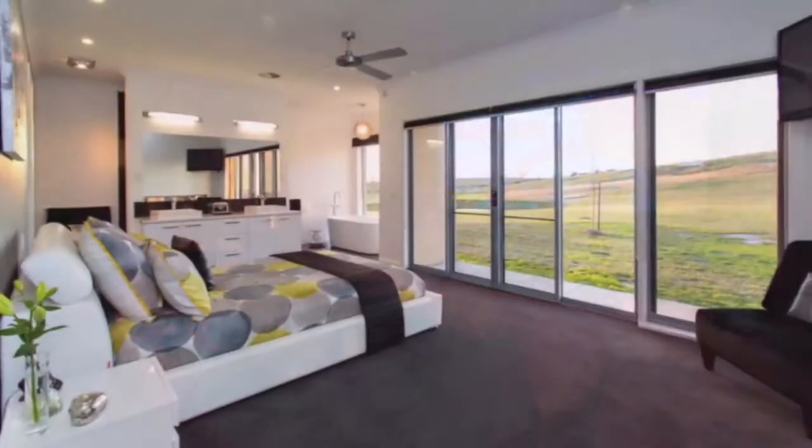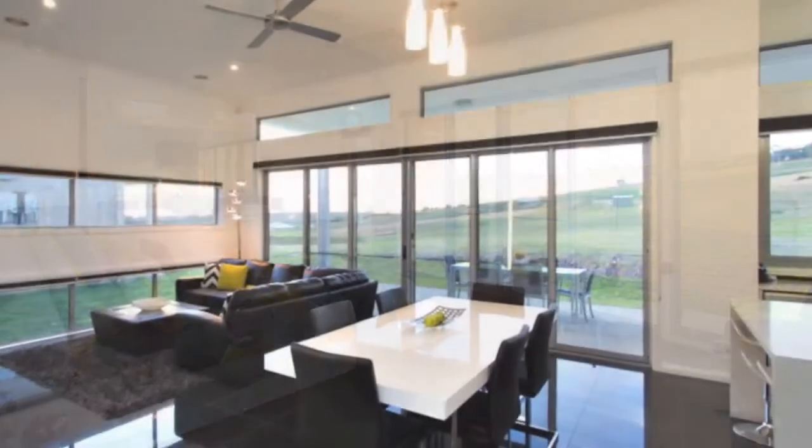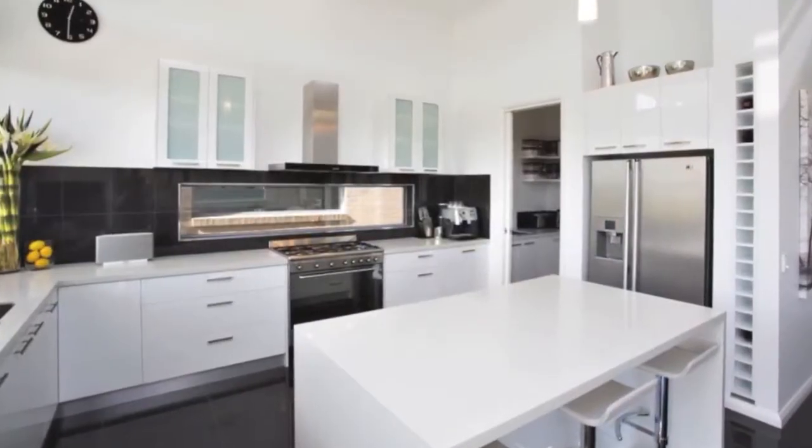Featuring a massive master suite, three bedrooms, music room, study, luxury open-plan kitchen, meals and family area with 14-foot ceilings, overlooking a north-facing undercover entertaining and barbecue zone.